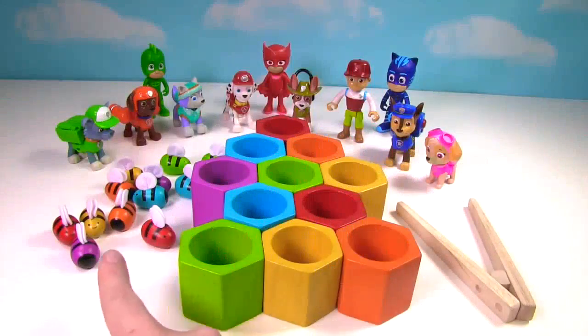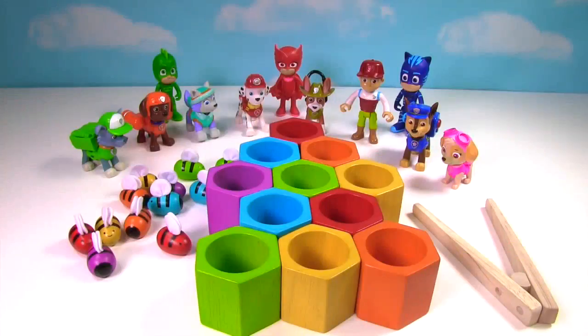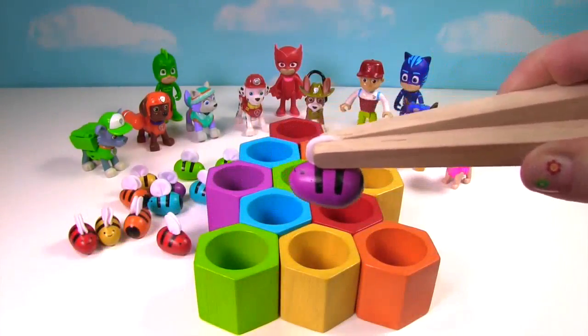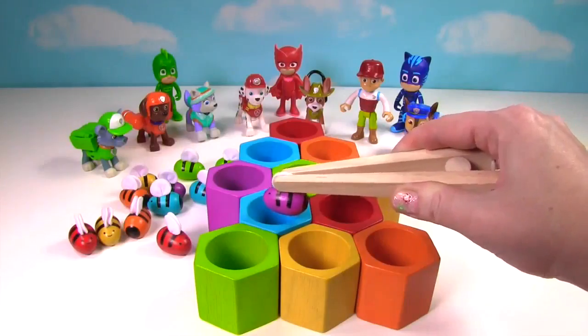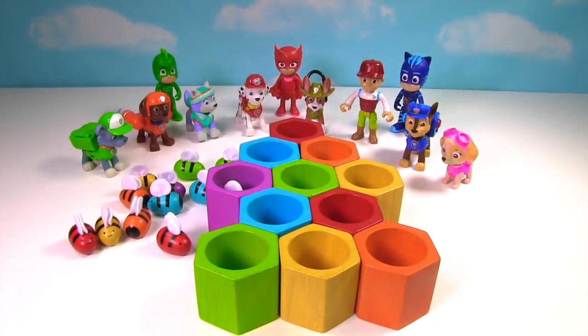Hi everyone. We have these bees over here and they're very upset. They're trying to find their way back to their beehive, but they need to find the right color honeycomb to go into. Let's see if we can help them. Here's our first little bee. What color is he? Should he go in the yellow one? No. How about the blue one? No. Let's try purple. Yay! Now he's a happy bee.